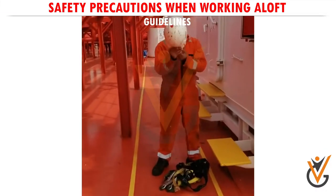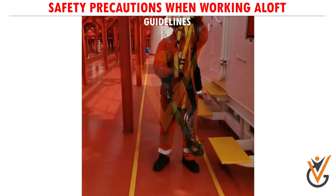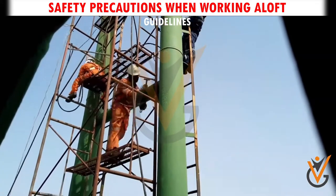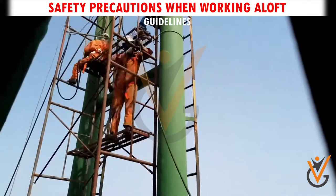Guideline 6. Personal protection gear such as work harnesses, helmets, goggles, and gloves, appropriate to the job being executed, should be used by personnel involved in working aloft.